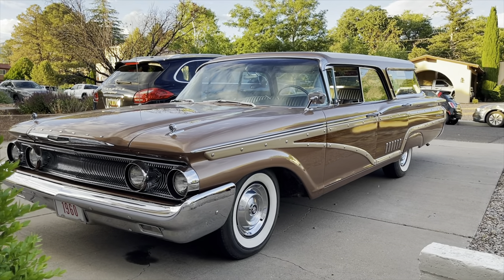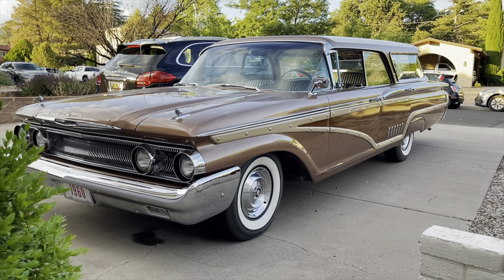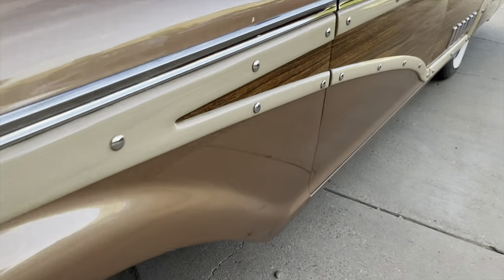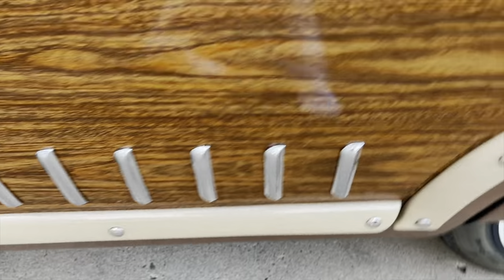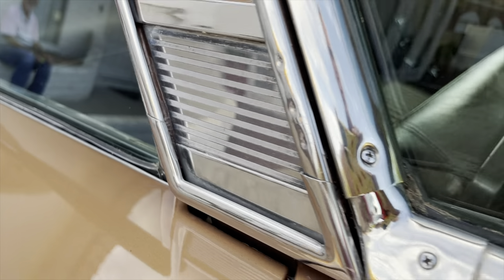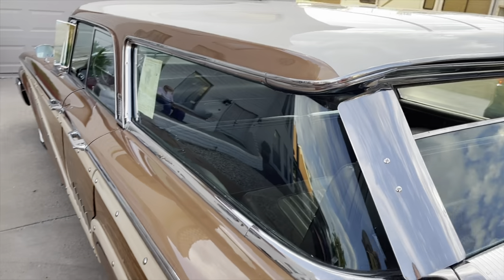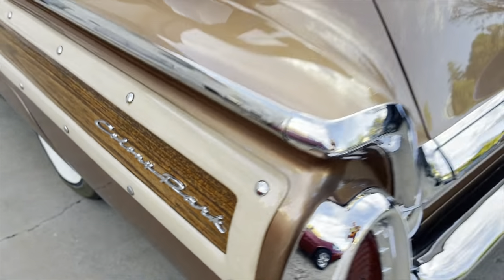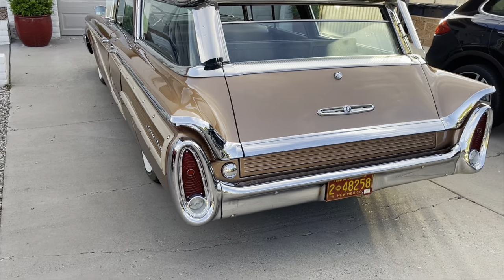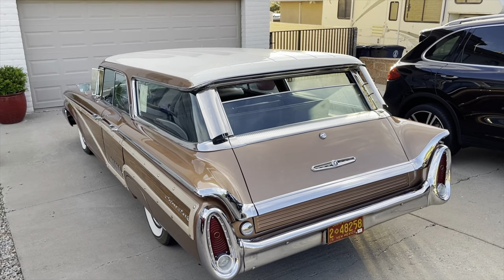There are so many details and delights of this car. First, the most obvious: it has the fake wood paneling — isn't that beautiful? Look at these hash marks, that gorgeous door handle, that little bit of trim. Oh, look — the original window sticker: $4,501.50 for this! Oh, look at the back end — it says it right there: Colony Park. You never see these. This has to be one of the finest examples on the planet.